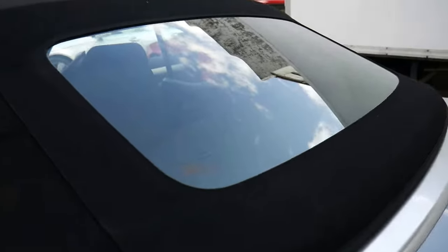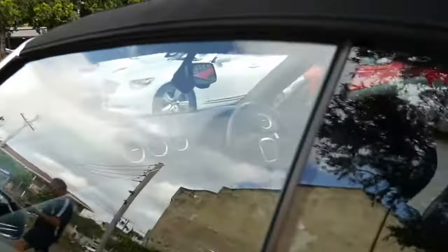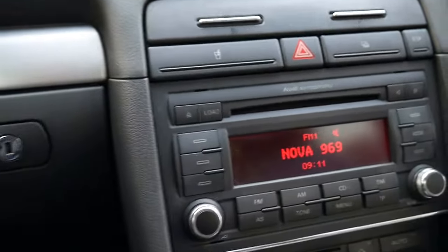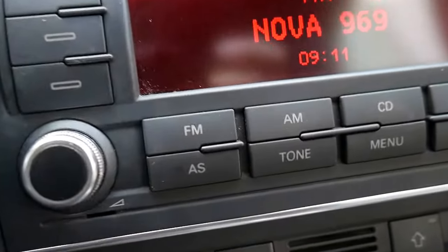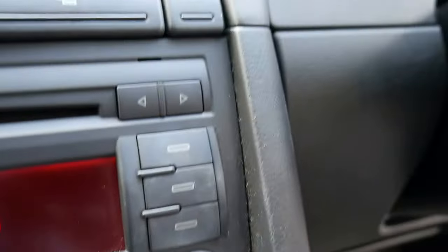It even has a glass rear screen. Have a look at all the buttons and the dials and so forth and you'll see just how good the overall condition of this vehicle is.